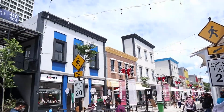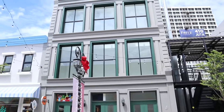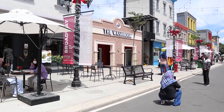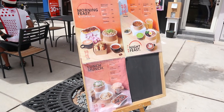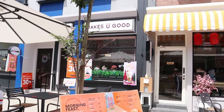Setiap tenant punya keunikannya masing-masing, dari warna pintu, bentuk jendela, kanopi. Makanannya juga unik-unik dan anak muda banget, dari makanan Jepang, kopi, roti-roti, ice cream, dan lain-lain.